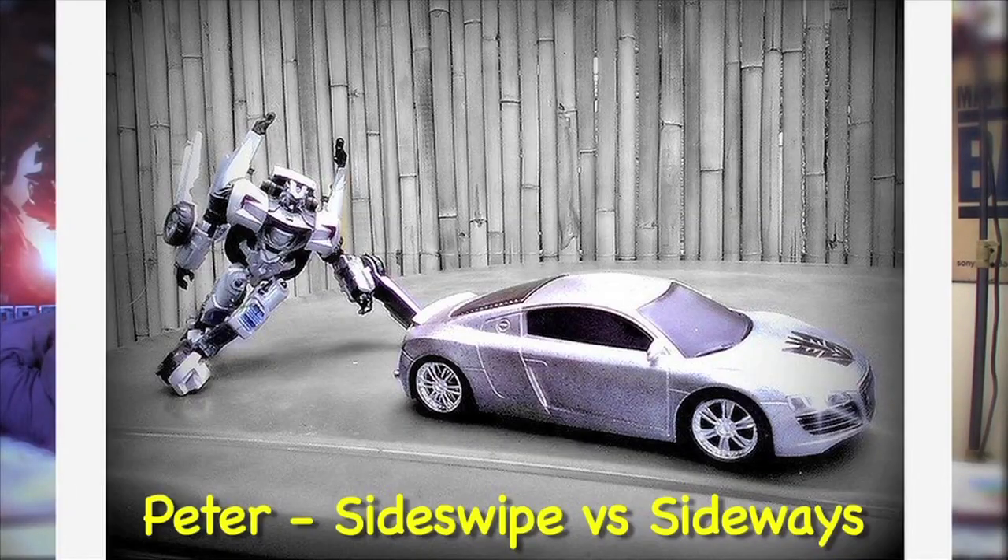Next, we got Peter IDK — and I'll be completely honest, this is my all-time favorite. You got Sideswipe posed in the exact same way he was in the movie, kind of roller-blading with one leg crossed over the other. And then you have Sideways represented by this Audi R8 with the Decepticon symbol on its hood. It was just cool — that's got to be my favorite photo entry.